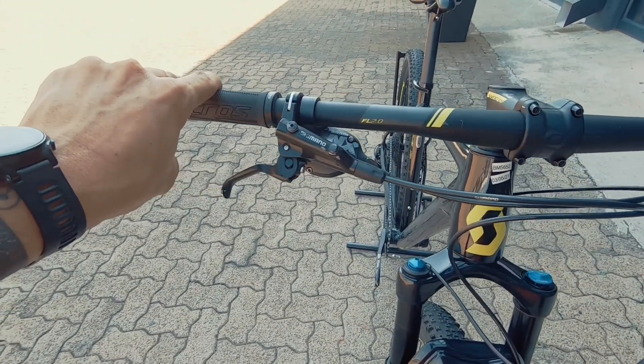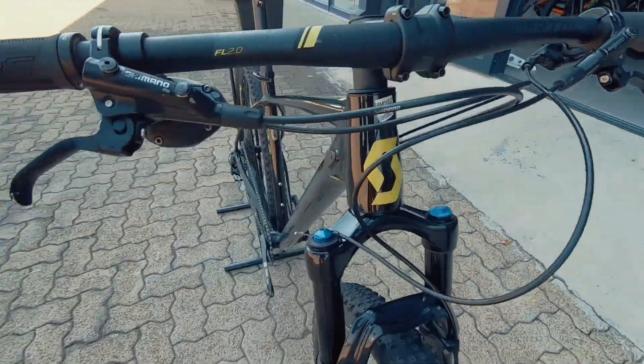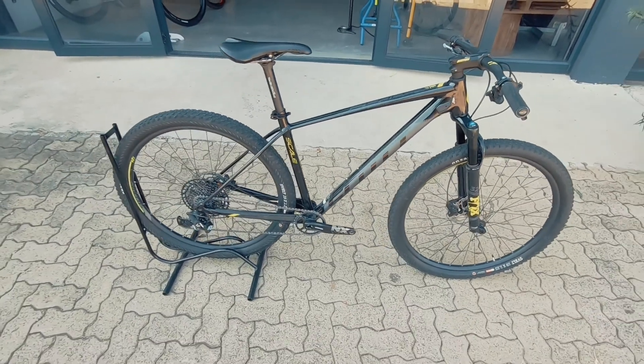Onto the stoppers — you've got a nice set of Shimano brakes. NX shifter hidden neatly under there. And that Fox 32 up front is a really, really nice fork.